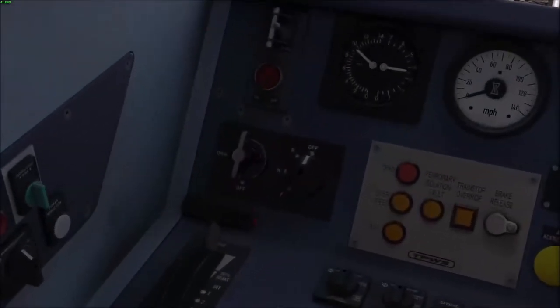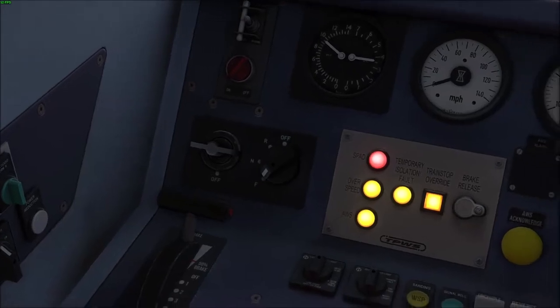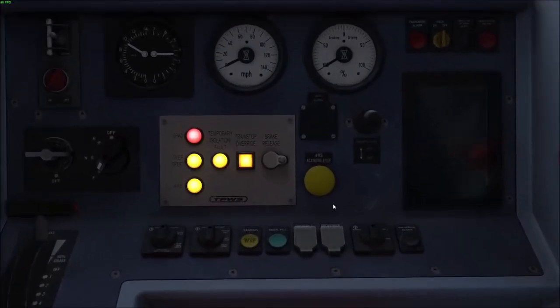First, make sure you have your master key on. Next, move your reverser to the choice of travel. I want to go forward, so I change it to F. If you hear an alarm, don't be alarmed — all you need to do is press the big yellow button or press Q on your keyboard.